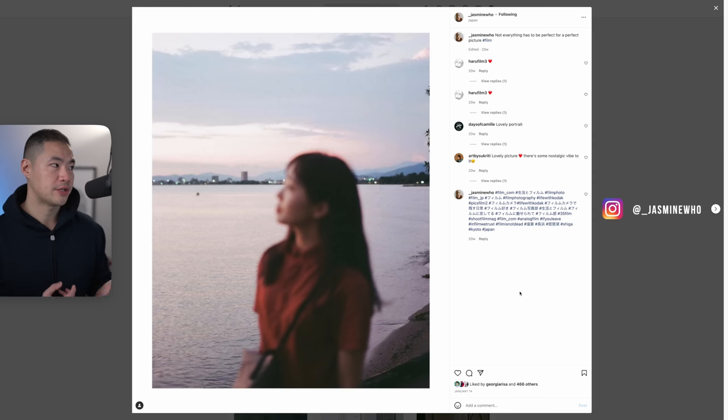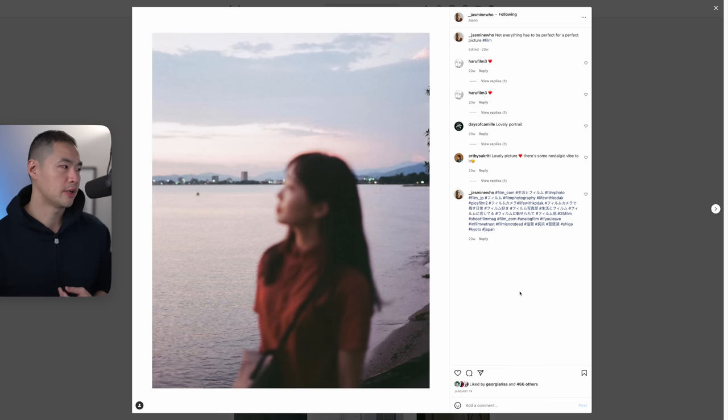There's a whole bunch of different looks to film images, whether you're shooting Kodak Gold 200, Ektar, Portra 400, or whatever — there's always going to be a different look. So when emulating film looks, keep in mind that every single image needs to be treated on an image-by-image basis. I stumbled across this image by my friend Jazz, who shoots film in Japan, typically on 35mm or medium format.